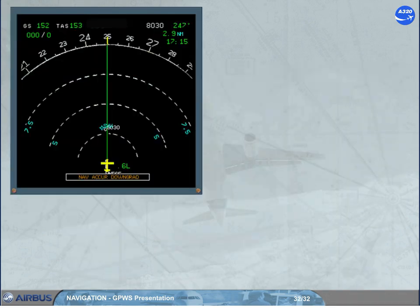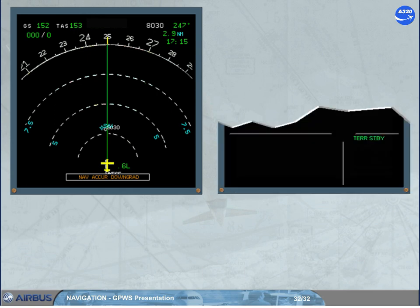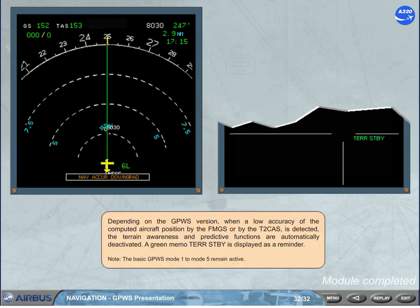Depending on the GPWS version, when a low accuracy of the computed aircraft position by the FMGS or by the T2 CAS is detected, the terrain awareness and predictive functions are automatically deactivated. A green memo 'TERR standby' is displayed as a reminder. Note: the basic GPWS modes 1 to 5 remain active.